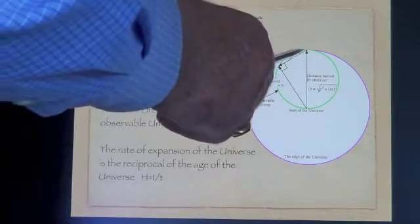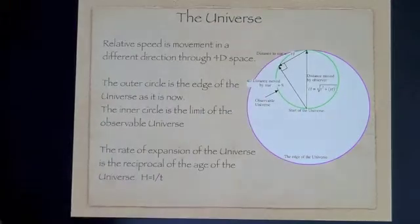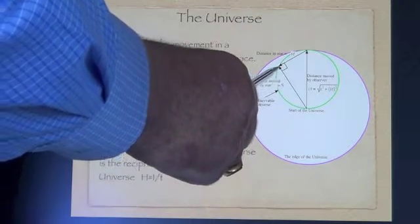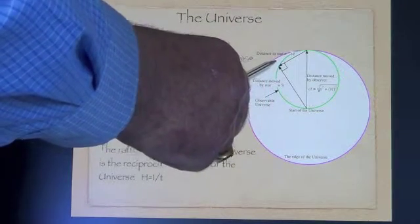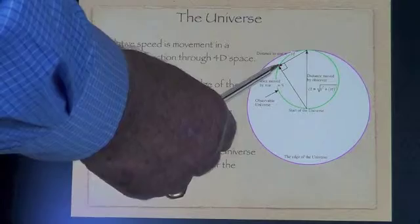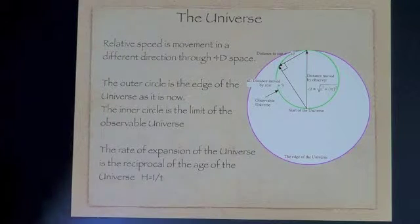All we can see is things that are on this green sphere. When a star is moving in a different direction to us, we see the light that came from it some time ago. We can get its distance by knowing that light from various elements has particular frequencies, and they are slowed down by the relative velocity — Doppler shift.